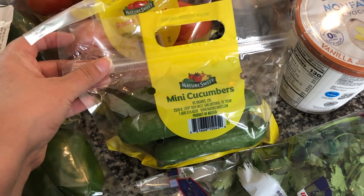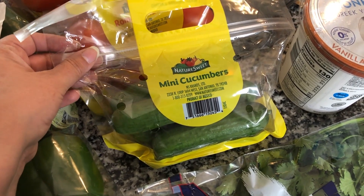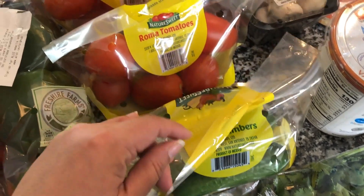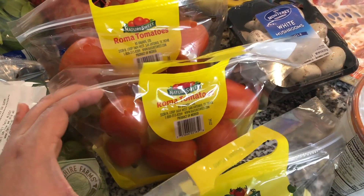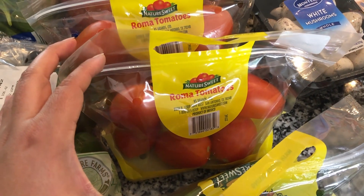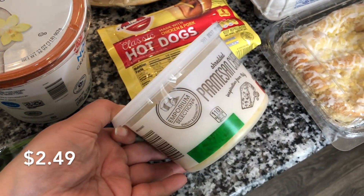The kids are home from school this week so I'm really trying to get them to eat more vegetables. They do like cucumbers so I got these mini cucumbers to serve with their lunches. I also got two bags of roma tomatoes — roma tomatoes are the cheapest option at Aldi compared to other types, and I needed a lot for different things this week.